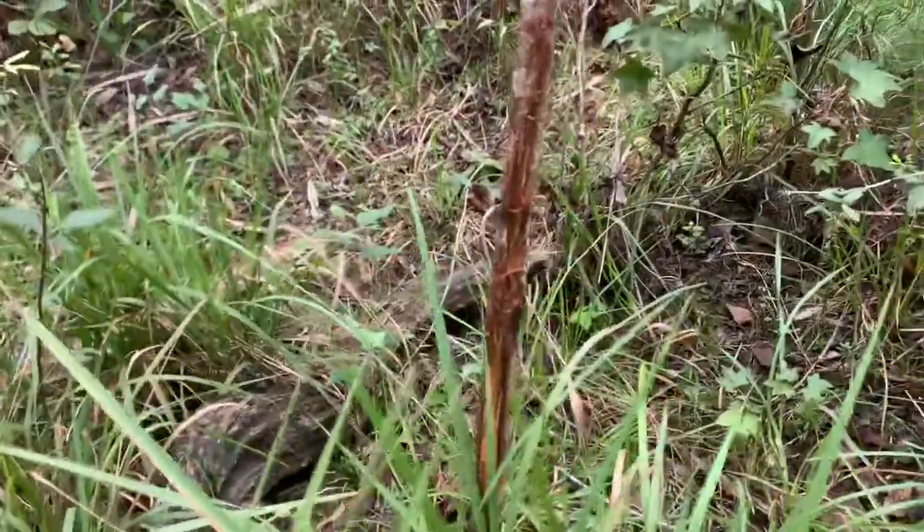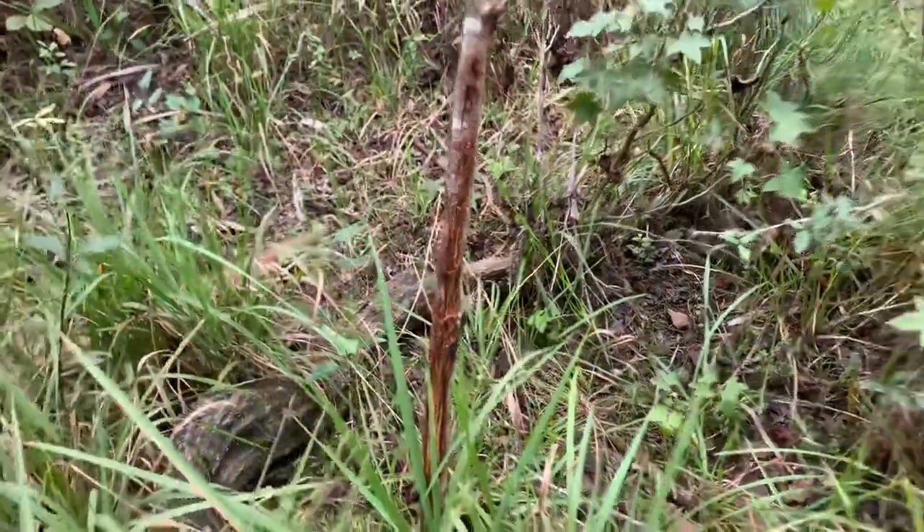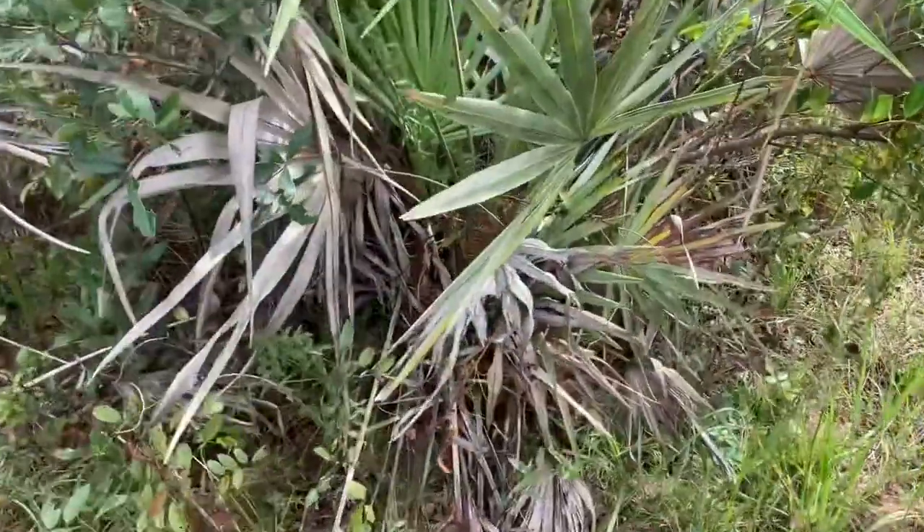There is a buck in these parts. Might not be very big — those Florida bucks are a little small — but he's here. We're going to see.